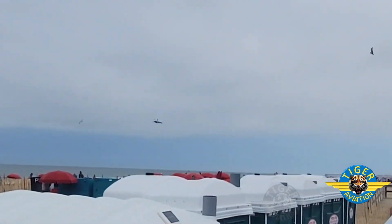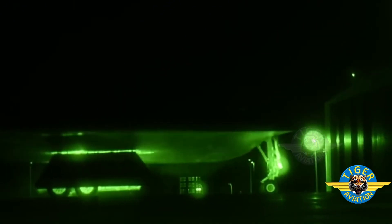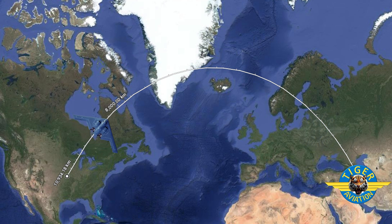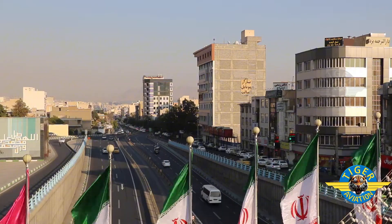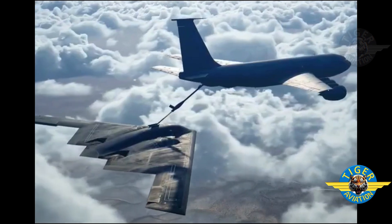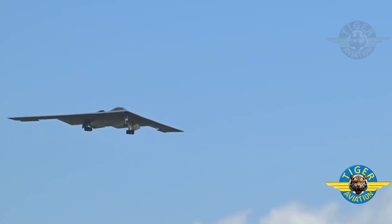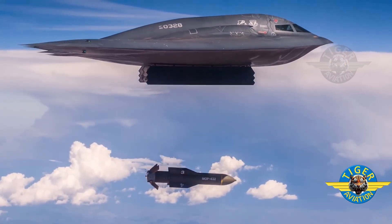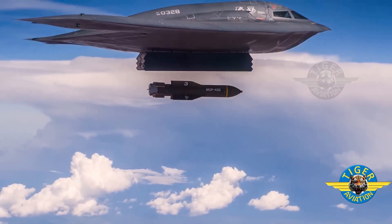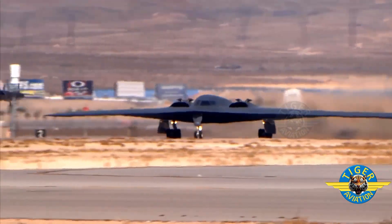While this movement captured the world's attention, the real strike package took off from Whiteman Air Force Base at 12:01 AM on June 21st. They were headed east, flying across the Atlantic Ocean. Their target was Iran's Fordow and Natanz uranium enrichment plants. Their destination was 11,000 kilometers from home, which is equal to the maximum range of the B-2 aircraft. But this bird was carrying two very large eggs weighing 13 tons each, which is why it could not take enough fuel to cover the maximum distance.